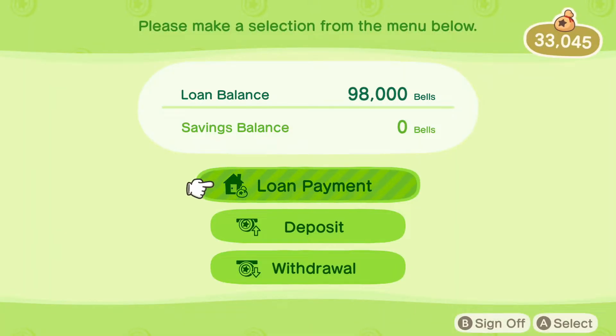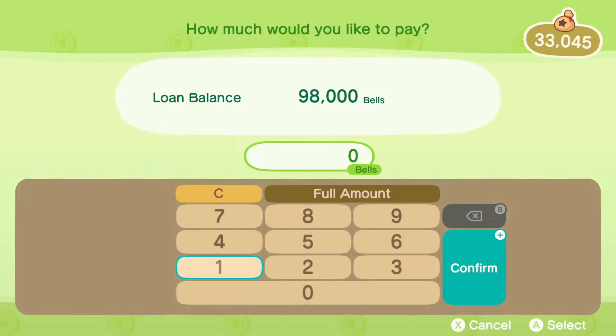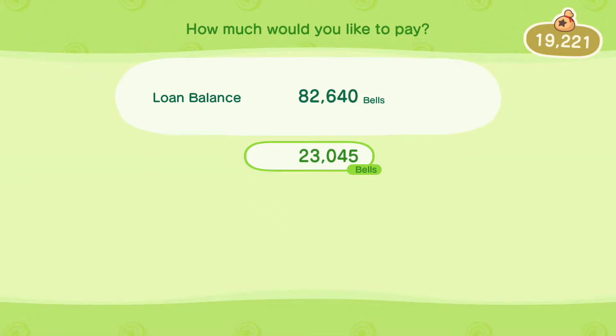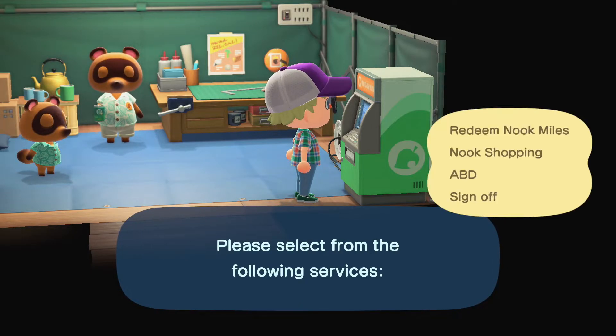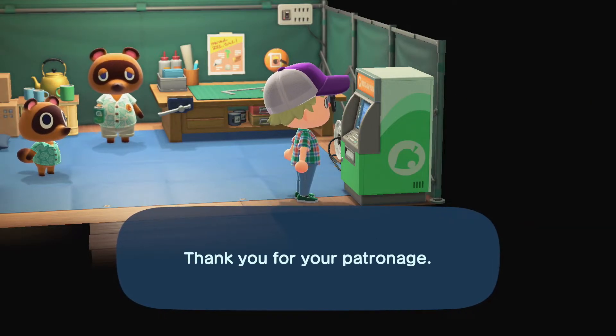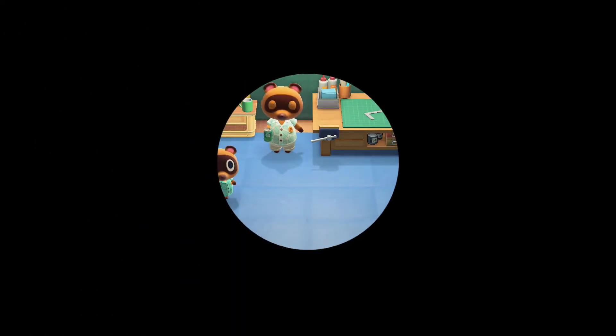I don't want to do this, but I feel like I should. Pay for pockets. Going to pay — 23,045 bells — leaving us with 10,000 in our pocket. That's making a start on it.